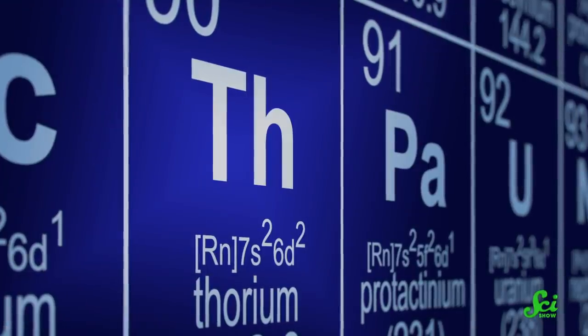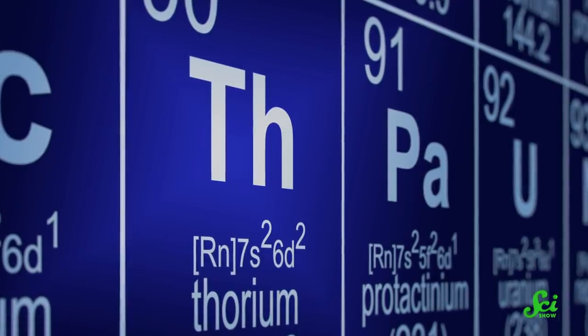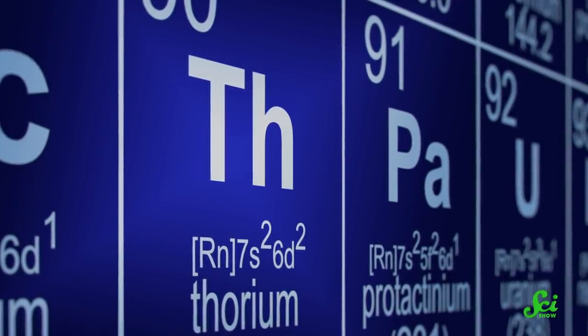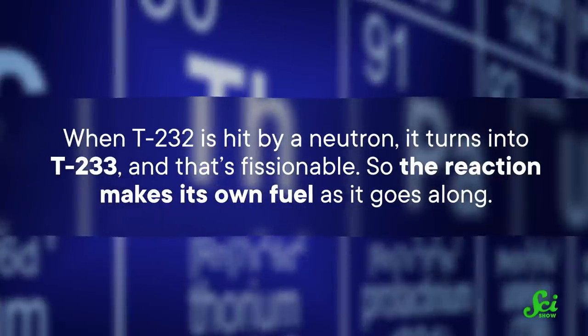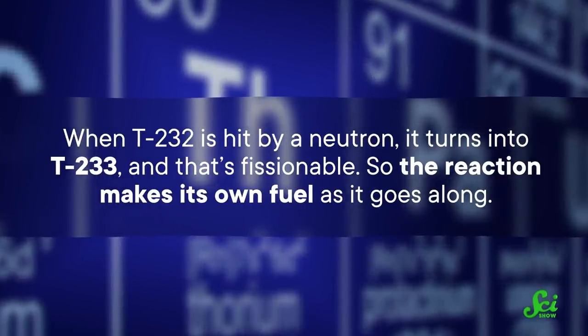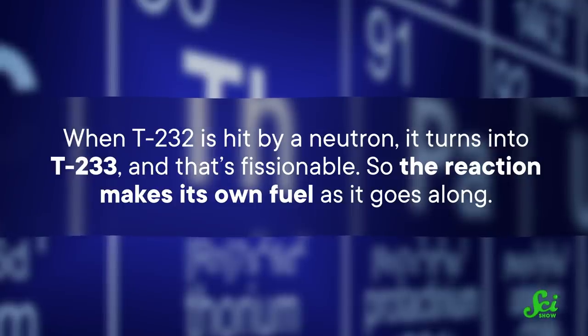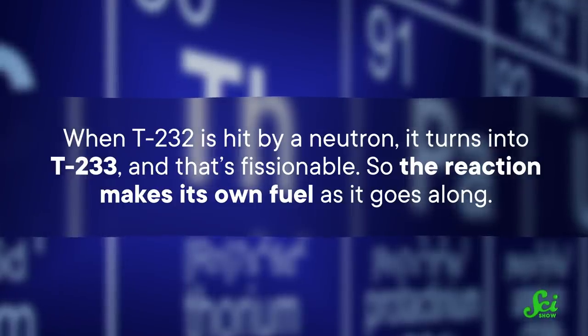Nuclear materials that can self-sustain like this are called fissionable. Thorium is a bit different, though. Unlike U-235, the main kind of thorium — Th-232 — isn't fissionable, but fertile. When Th-232 is hit by a neutron, it turns into Th-233, and that's fissionable. So the reaction makes its own fuel as it goes along.